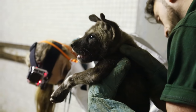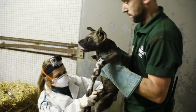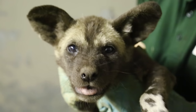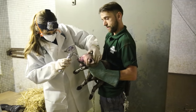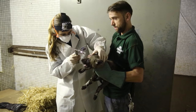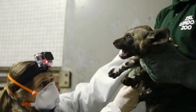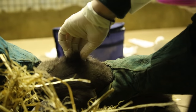It's the usual vaccinations and checks that a pup would have, just like a domestic dog, except these are wild dogs — a bit more of a handful. But it was the general vaccine, very similar to what a domestic dog would have, and a check-up to make sure everything's alright. It was the ideal opportunity at eight weeks to do their first check-up, vaccination, and identification with microchips and transponders.